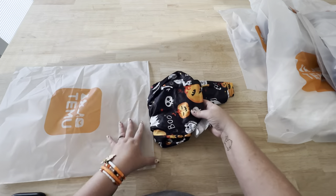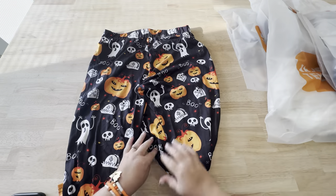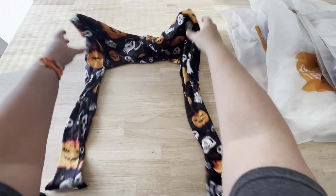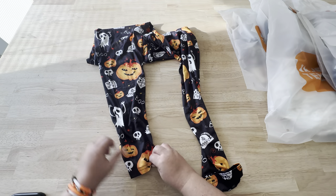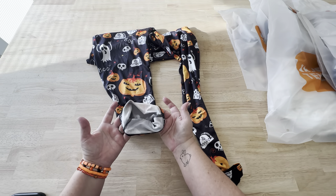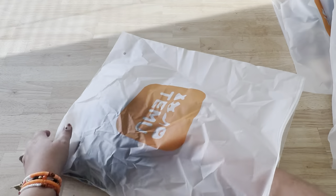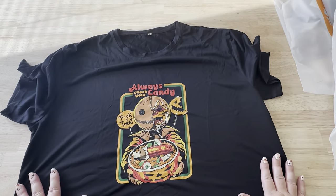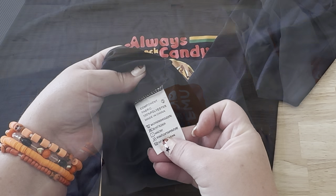The next package contained some Halloween leggings. I have ordered so many Halloween clothes from Temu. They sent me these leggings and they're going to be cute with some stuff I already have. They do have somewhat of a shine to them — they're not like 100% cotton leggings — but I think they're going to be really cute with a black hoodie. And here is a shirt that is really similar to one I've seen at a much higher end store, with a really cool Halloween design from the Trick or Treat movie.